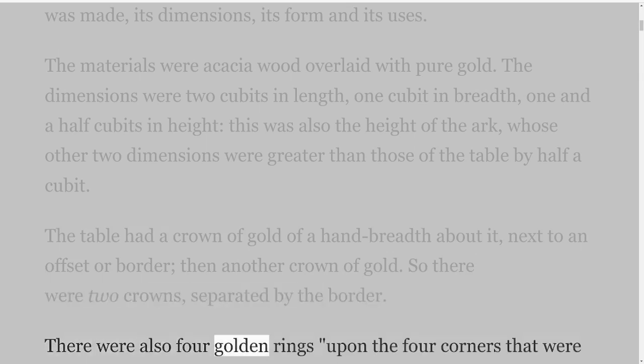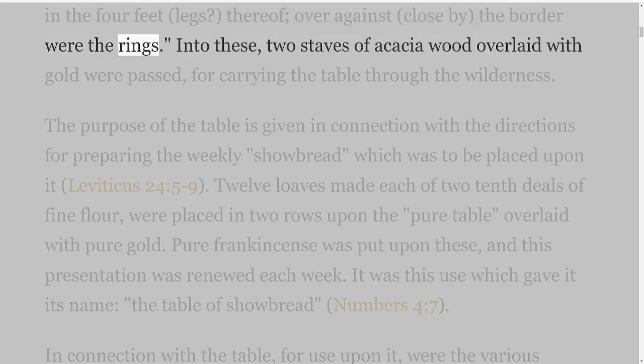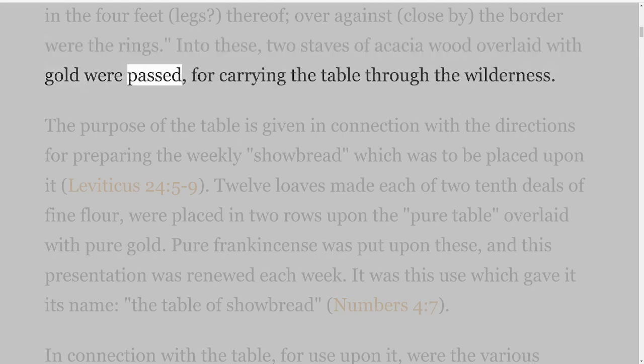There were also four golden rings upon the four corners that were in the four feet, close by the border were the rings. Into these, two staves of acacia wood overlaid with gold were passed, for carrying the table through the wilderness.